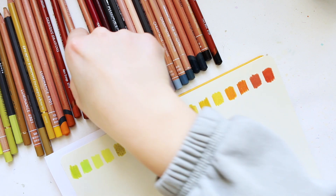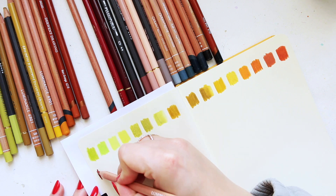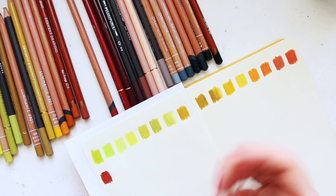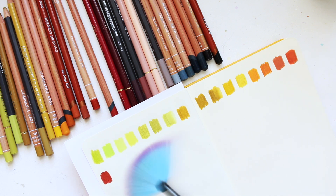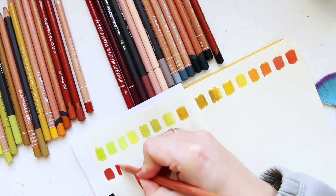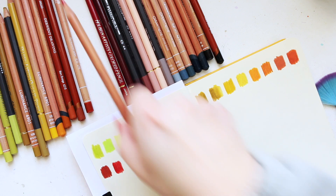We have the Luminance Natural Russet — I believe this is one of the newer colors added to the range. It's very opaque, very similar in feeling to the Derwent Drawing Pencils we just swatched, with great opacity and depth, but deeper than the previous colors. Then we're going into reds. This is Strawberry — very interesting, like a pinky, muted, warm, red-orange type of color. Very complex, very unique.